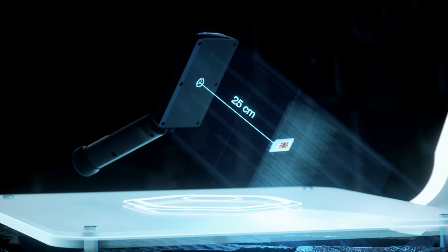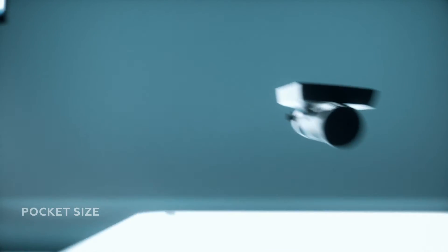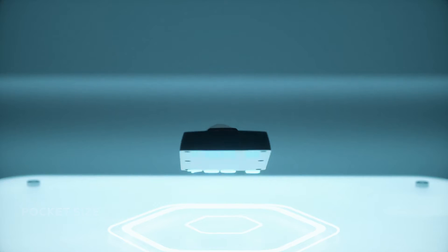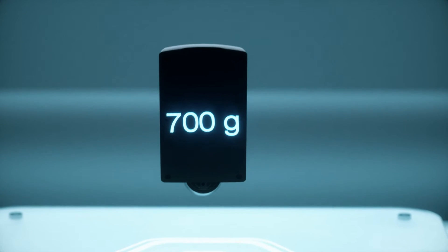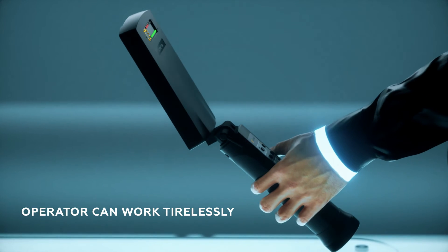25 centimeters to detect a standard SIM card. An ultra-compact size fits in the pocket and can be attached to duty belts. Its unique lightweight design, only 700 grams, allows hours-long operation with no user fatigue.